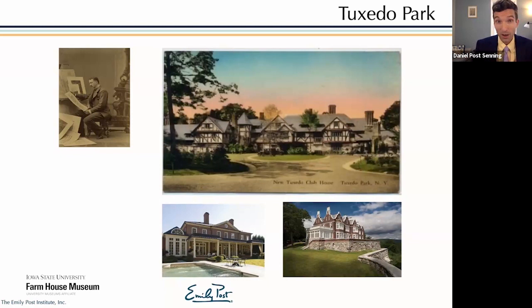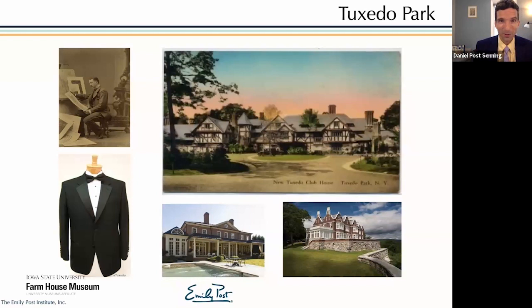It was a very successful development, and a lot of New York's high society ended up living there. Emily's father received a couple of houses there as a commission for his work. Emily grew up in a house in Tuxedo Park and was later given a house there as a wedding present by her father, spending her early married life there as well.